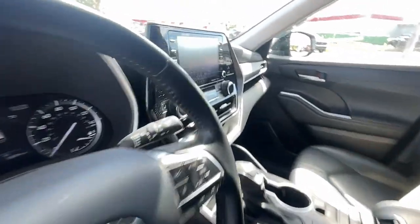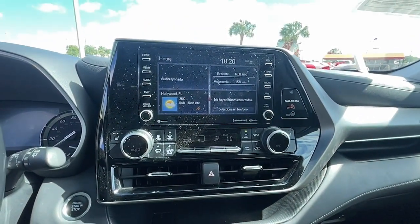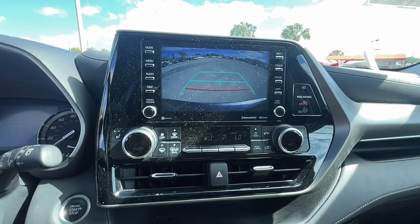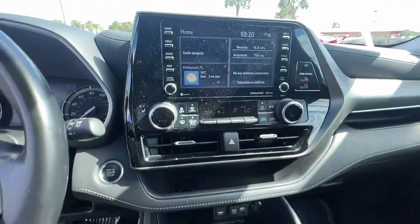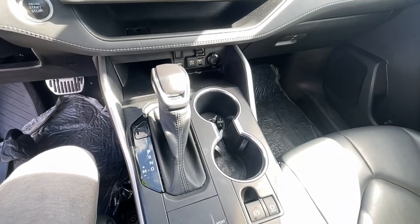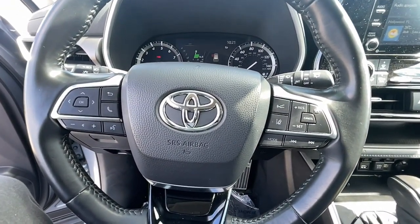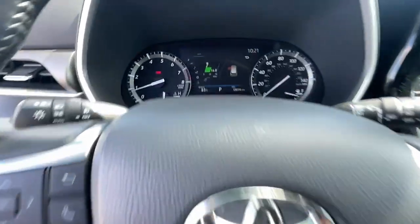Make every drive all that it can be in this comfortable and capable Highlander. Our team is committed to giving you the best possible customer service. Why not stop by for a test drive today? Thank you!